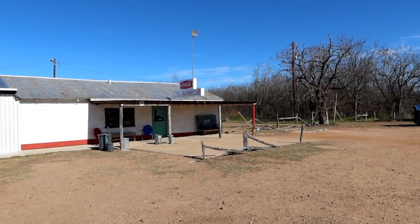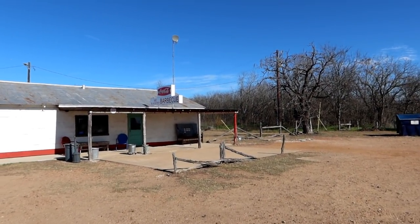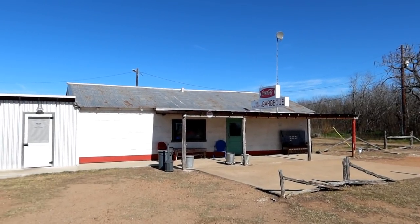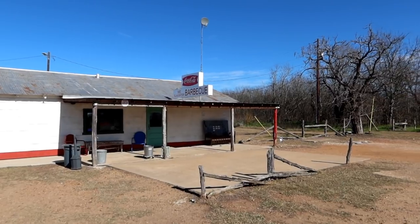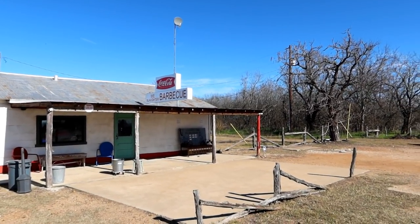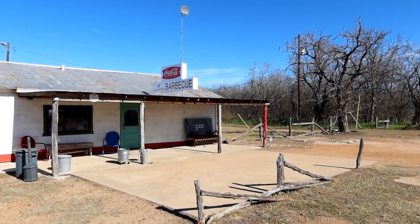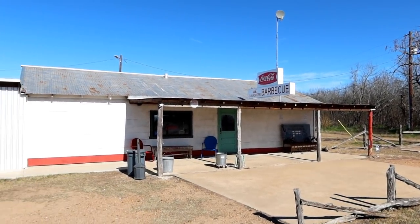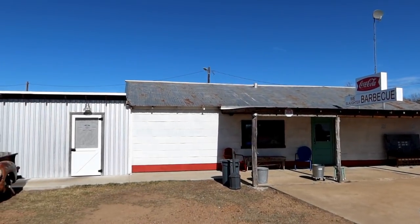We are here. This is the gas station from the Texas Chainsaw Massacre, the original one by Tobe Hooper back in the 70s. Yeah, it's really cool to be here again. When we were driving out to Texas from California back last May, we stopped in this place and actually spent the night here, and it's really kind of cool to see it again.